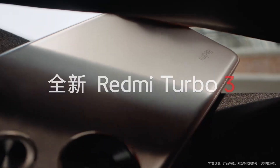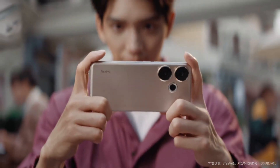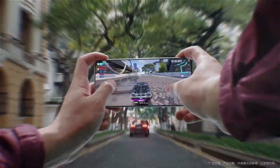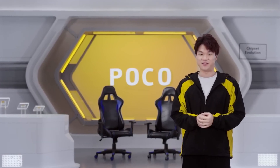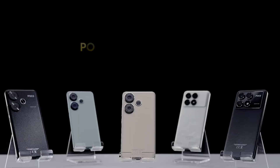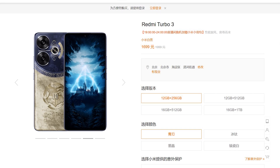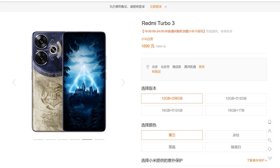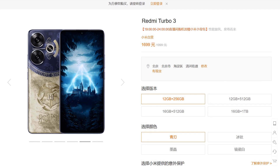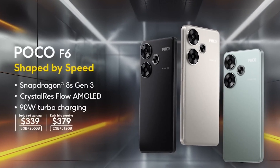Xiaomi has added a new model to its lineup of budget-friendly Redmi series in the mid and low segments, the Redmi Turbo 3, also known globally as the Poco F6. What sets this device apart from other Redmi models is its inclusion of one of the most powerful processors on the Android side, while still being offered at an affordable price. On Xiaomi's official Chinese website, the model with 12GB of RAM and 256GB of internal storage is priced at around 1,700 yuan, which is approximately $235. Globally, the pricing is somewhat higher, starting at $340 and above.